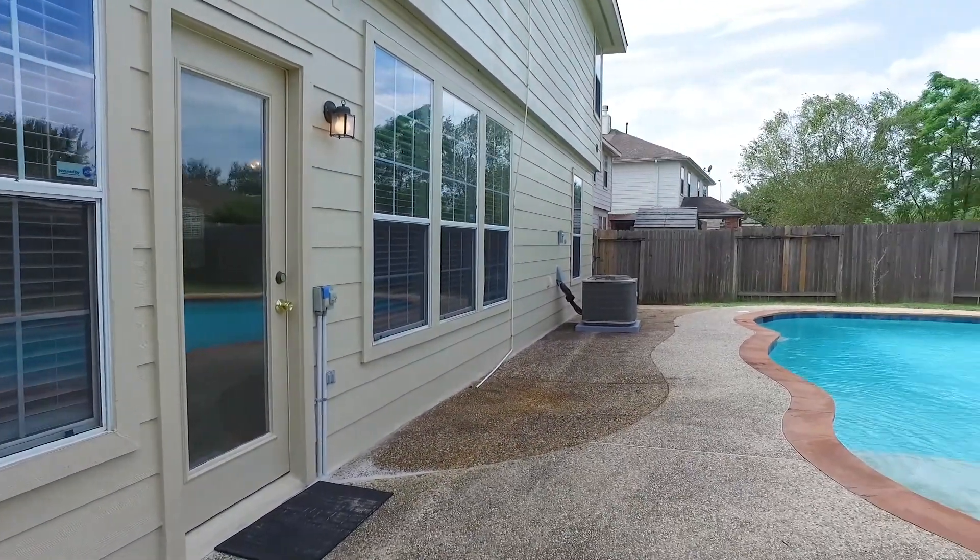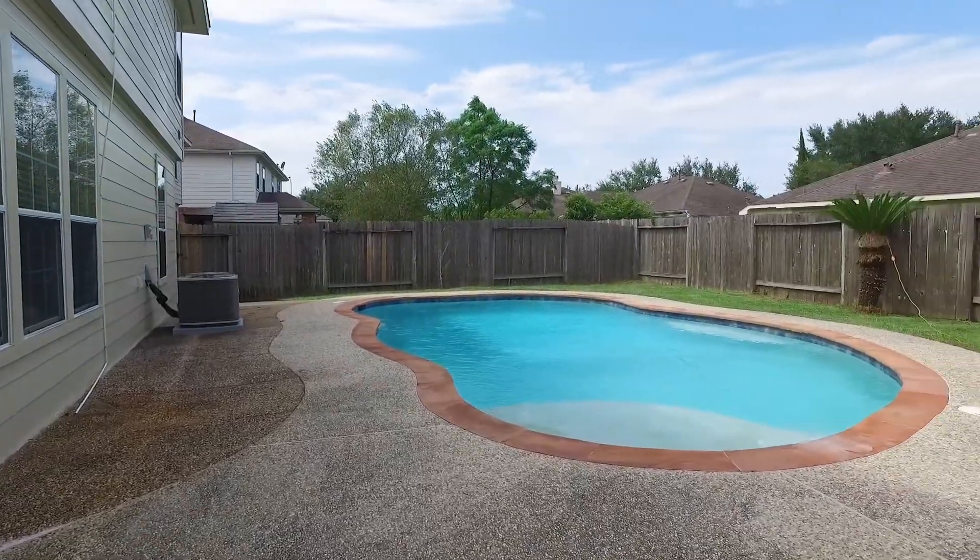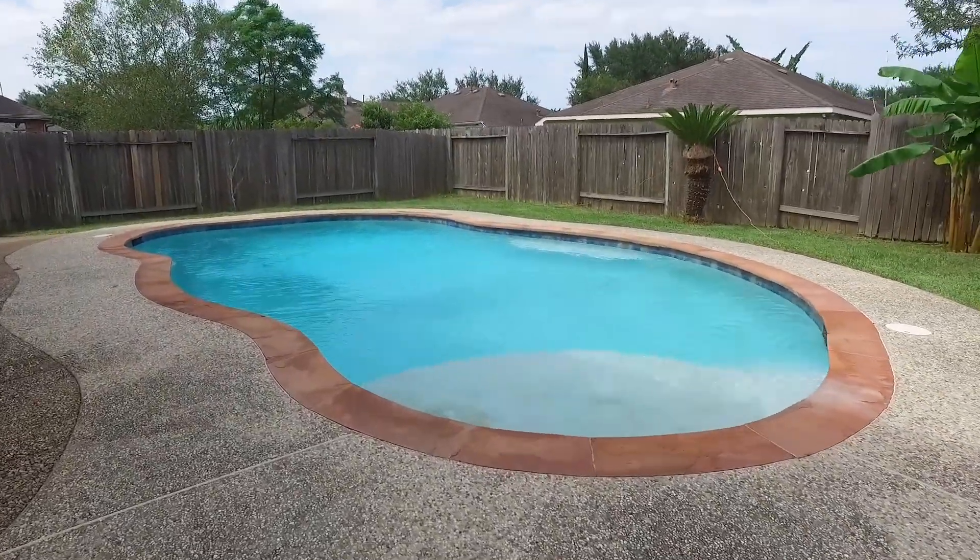Enjoy the in-ground pool, fully fenced in. You're not even far from the community pool, the playground, and tennis courts.